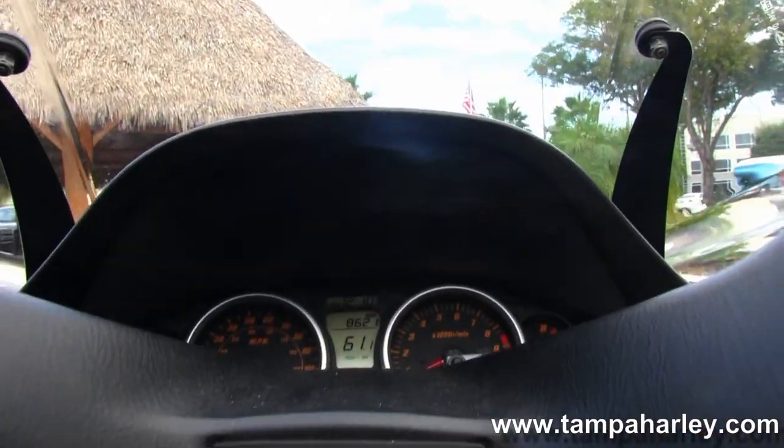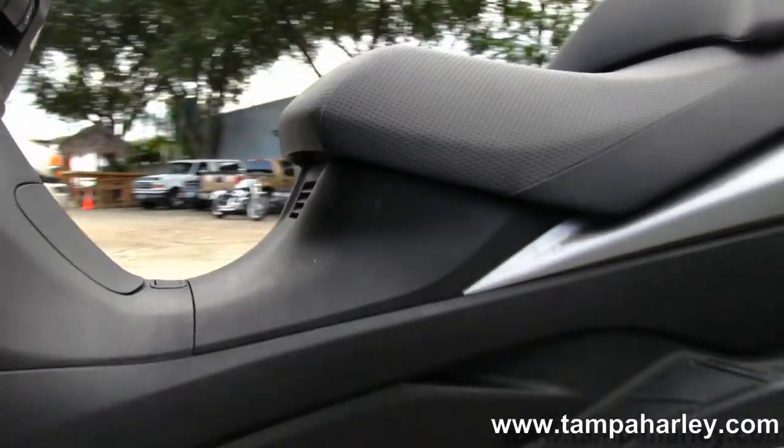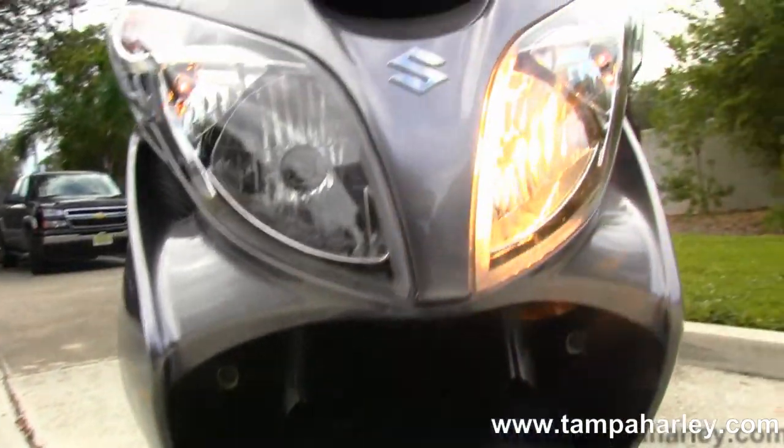Lots of storage up front, keyed security, storage underneath the seat. Great condition, very good on fuel. If you have a quick listen.